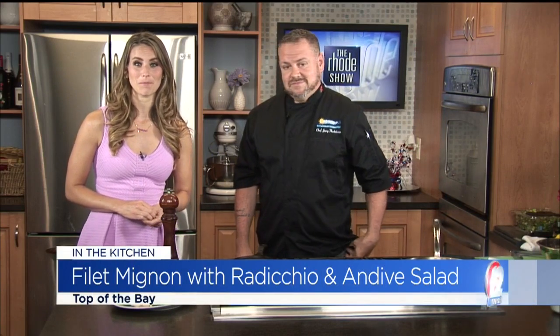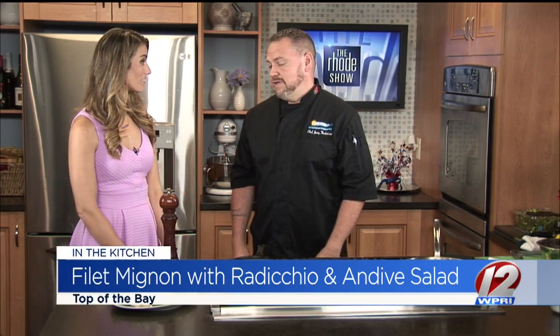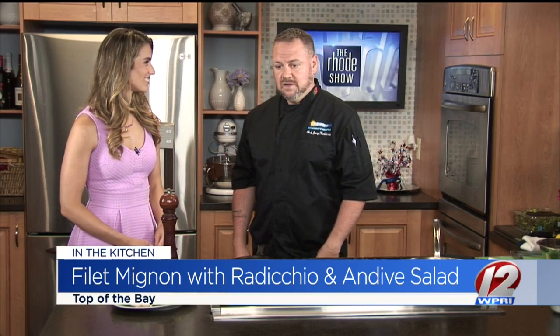Thanks to Chef Joey for coming back in from Top of the Bay. Thank you for having me back — it's always good to be here. Especially this time of year, you guys must be hopping. It is very, very busy. This is our time. We try to take as much as we can — in a blink of an eye the summer's over.